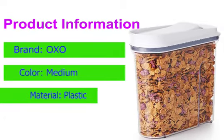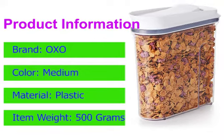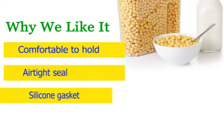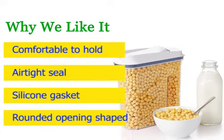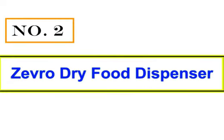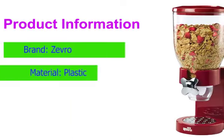Made from BPA-free plastic with an airtight silicone lid, the Soxka good grip cereal container is a great deal for the price, especially when you consider its extra-large capacity. It also comes in a number of sizes. Why we like it: airtight seal with a single press, rounded opening, shaped silicone gasket, dishwasher safe, and comfortable to hold.